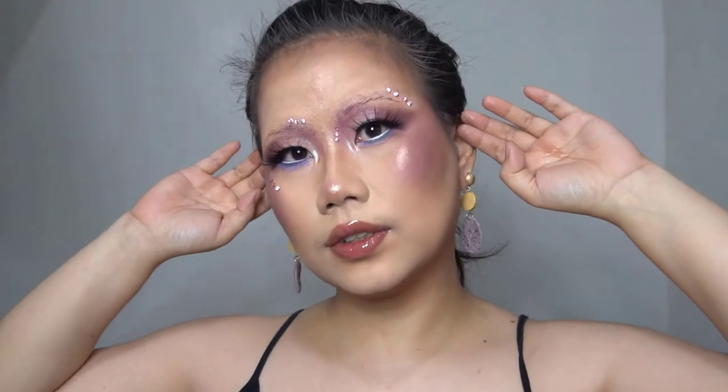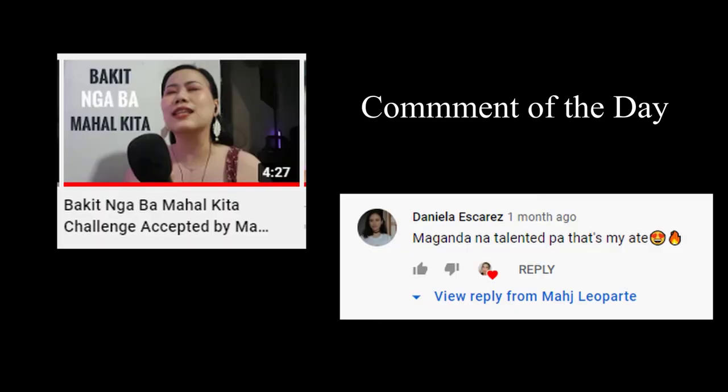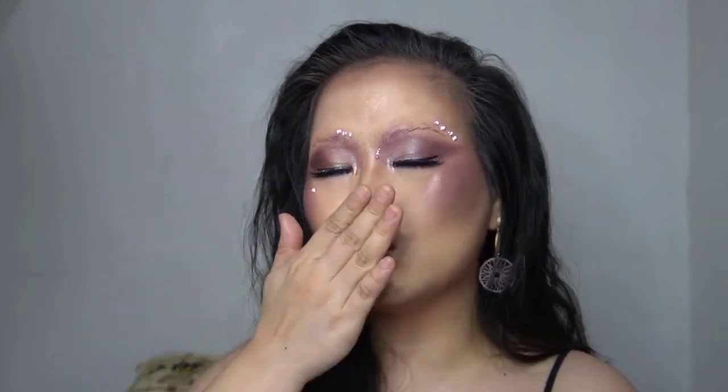There you have it, guys! Feel free to recreate this look and tag me. Let me know in the comments if you like this kind of creative makeup look. Before we end, let me just feature the comment of the day. Thank you so much for being active. Don't forget to like this video and subscribe if you haven't yet. If you want to learn makeup from basic to majestic, just learn with Majesty. I'll see you on my next video. Ciao! Mwah!